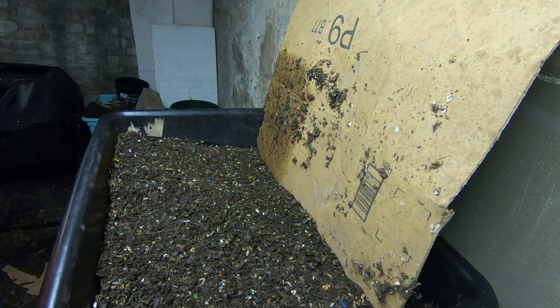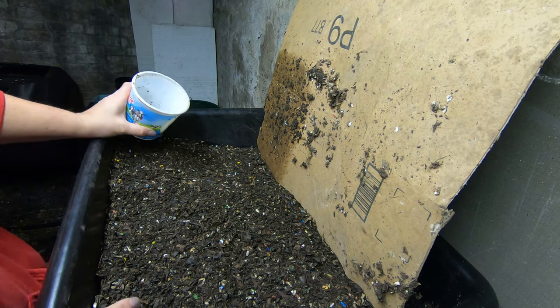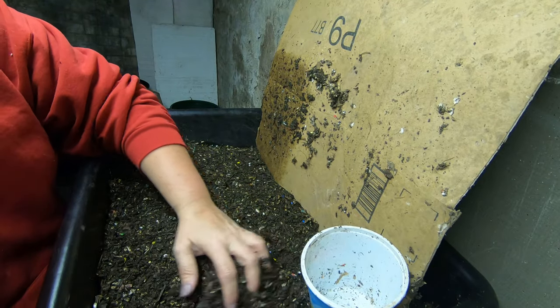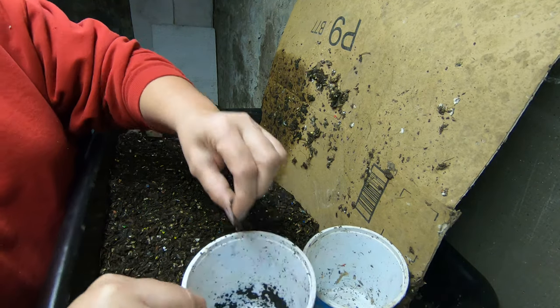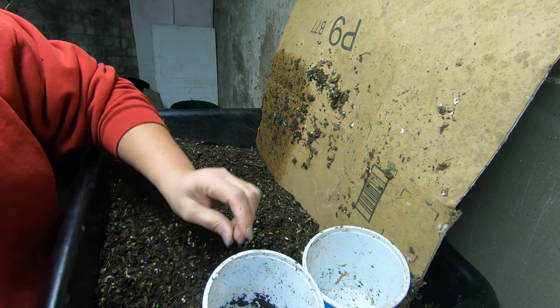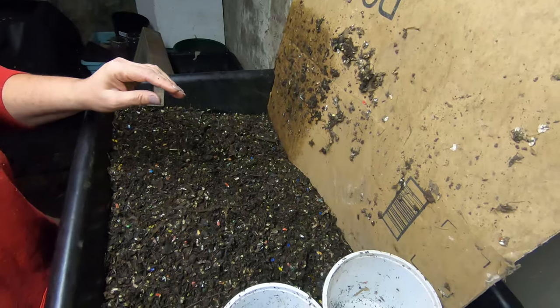The cardboard pieces are definitely helping — it has stayed a lot more moist. Let's see if I find any little ones or any cocoons. Cocoons in there. Wow, lots of cocoons — one right after the other one. Let me drag you over here a little bit closer.